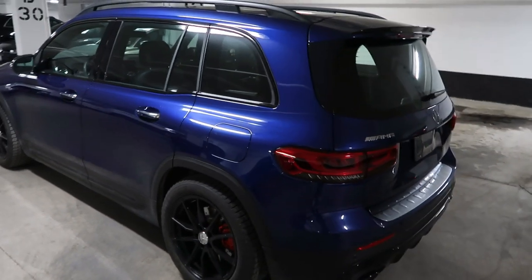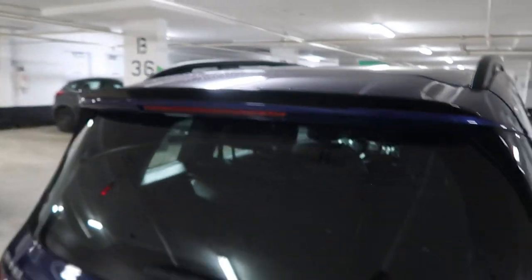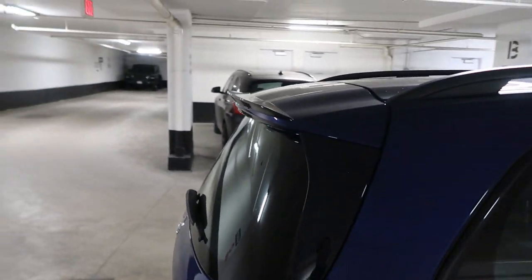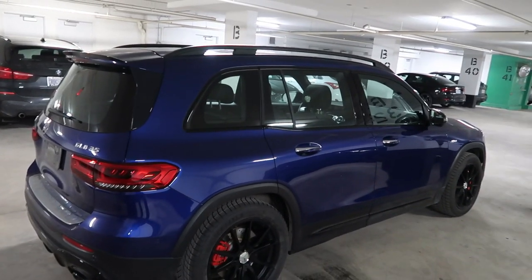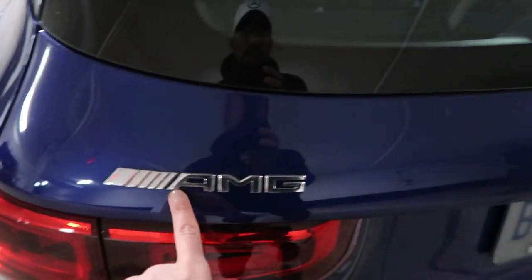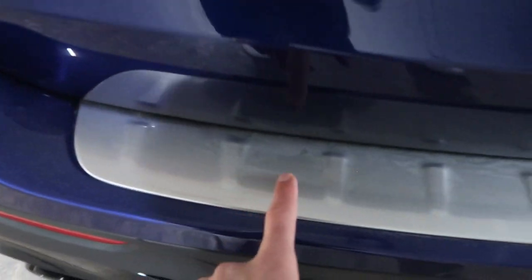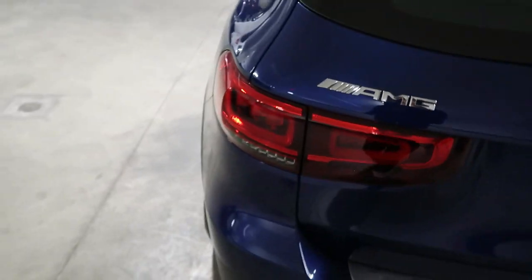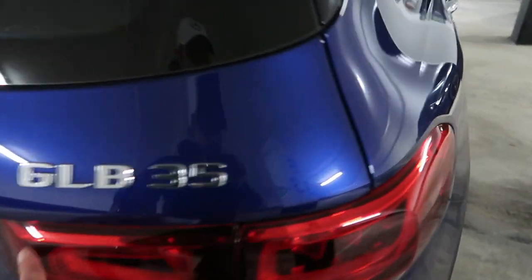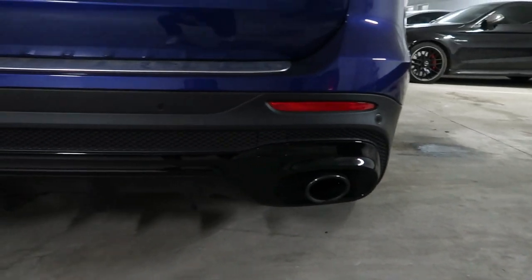Coming around the back of the car, there's a nice roof spoiler finished in gloss black — very AMG-esque, gives it a sporty look from the side. Around the rear you get all the AMG badging, the Mercedes logo, and GLB 35 badging. There's a brushed aluminum scuff plate at the liftgate, and the LED rear lights wrap around the car really nicely.